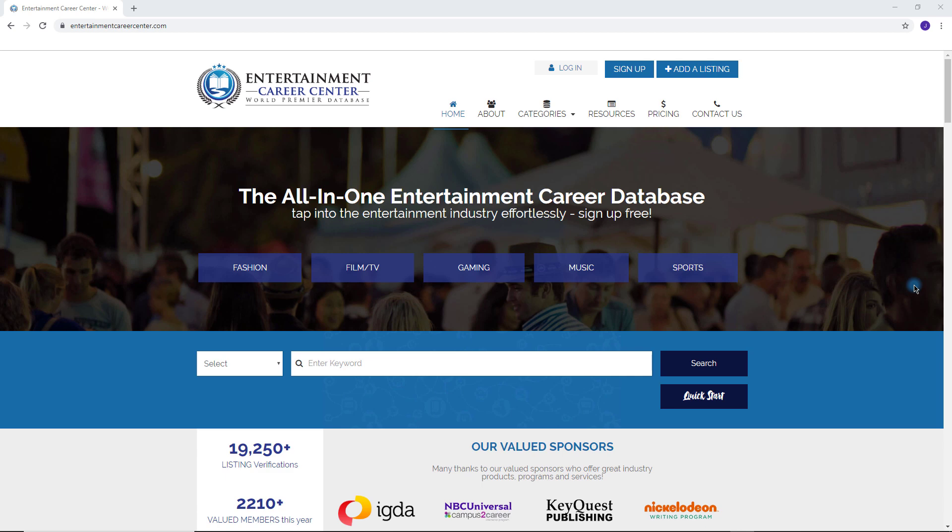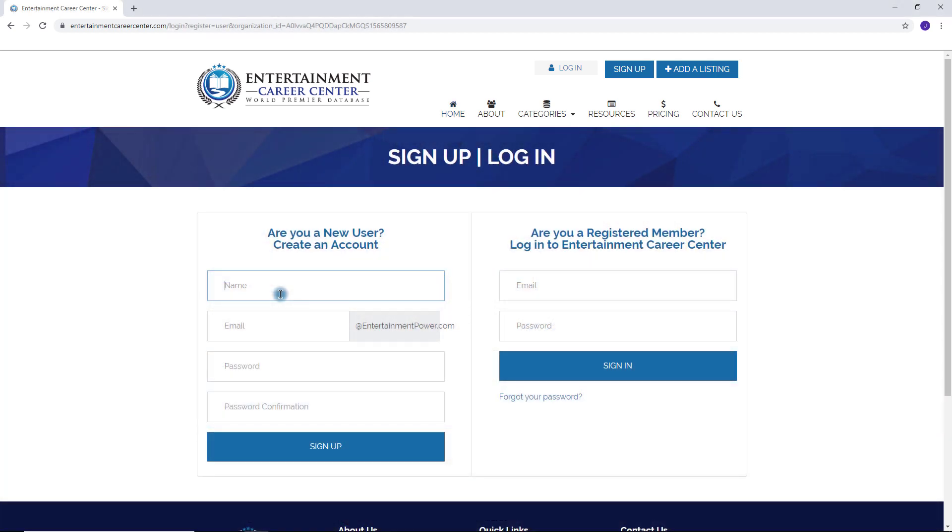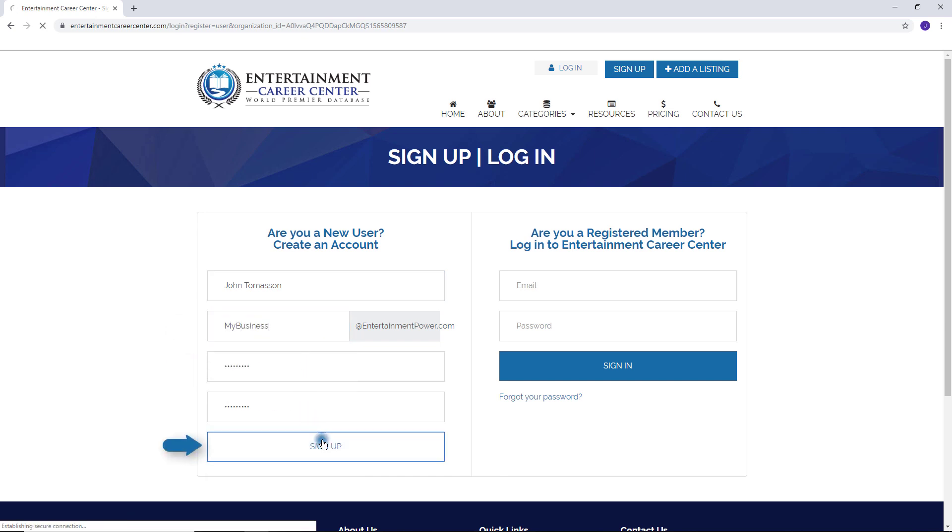To get started, simply click the sign up link provided to you, then create your account. Enter the first part of your email address, create a password, and click sign up.